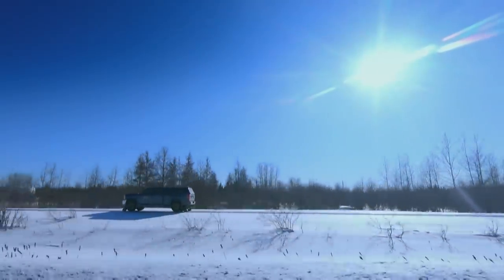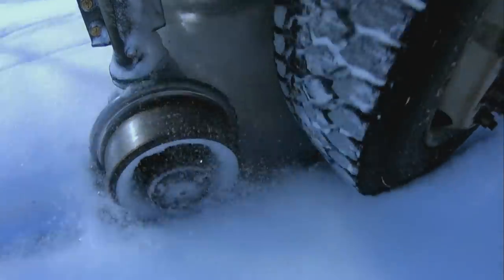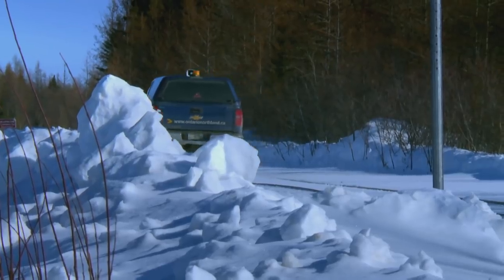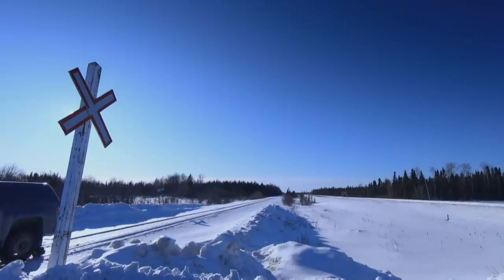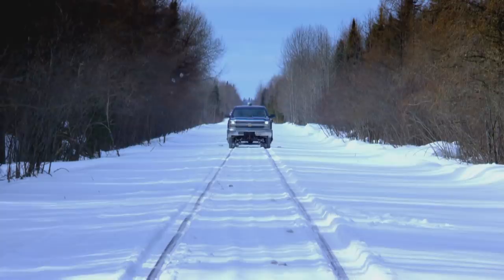Pat has one of the most critical jobs on the line. It's his responsibility to forensically check hundreds of kilometers of track, to hunt down broken rails and damaged joints that could cause trains to derail. That would be a catastrophe. And that's one of the main reasons we have to patrol this line. If he finds any problem with the track, he has the power to close the line. It's really critical to keep the trains flowing and keep everything working.